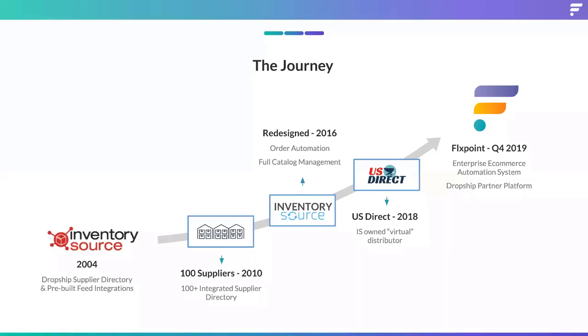We saw a lot more of a need in 2016. We brought on a whole new team to redesign the entire brand, redesign the entire infrastructure from a technical perspective, redesign the interface, and really rebuild the company as a whole. We added the order side, automating orders and tracking for the first time, and full catalog management. Before 2016, you never actually even saw a product in the interface — it was all drop-downs, toggles, and radio buttons. So a whole new platform really in 2016.